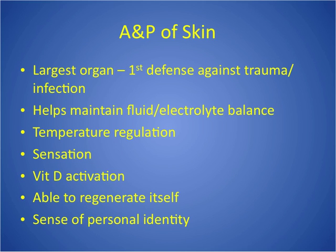The skin also helps us maintain fluid and electrolyte balance, so clearly burn patients are going to have a problem with that. They also have a problem with temperature regulation because the skin, through sweating and evaporation, helps control our temperature — and you don't get that when you lose that protective barrier. Sensation, pain, touch, pressure, all of that. Vitamin D activation — that one's not as important, but it is good to remember. The skin is able to regenerate itself as long as we're not completely through the dermis. With full thickness burns, you can't regenerate skin.